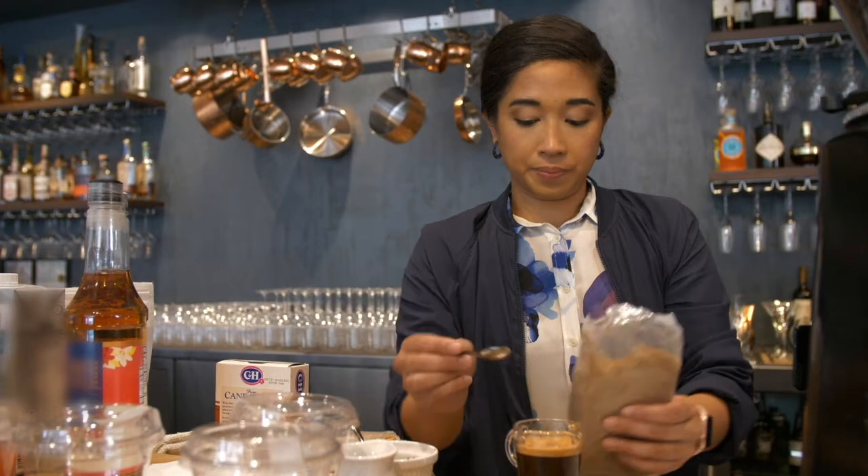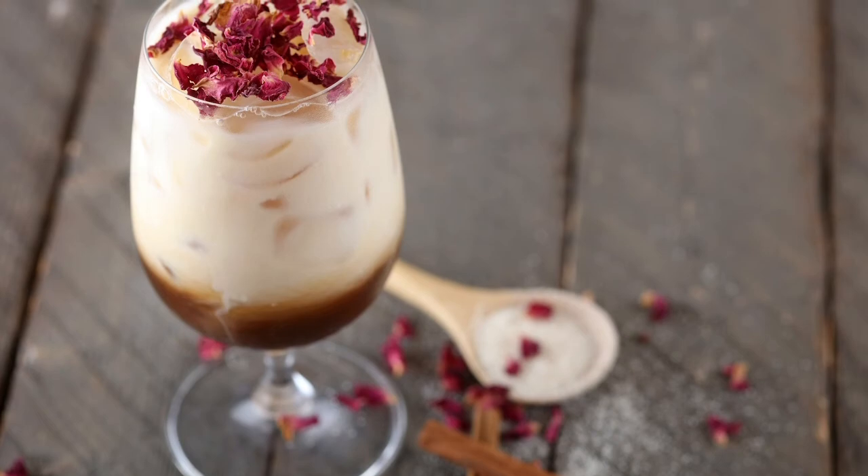A sugar must-have when it comes to a coffee shop is definitely raw sugar. People like to have a lot of different types, but raw sugar is really great.